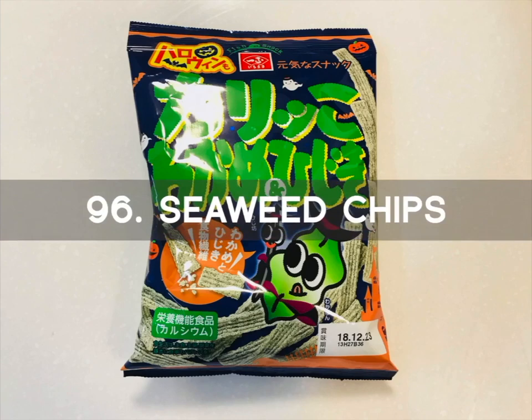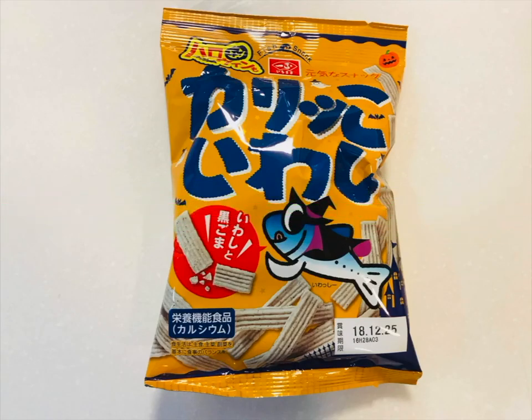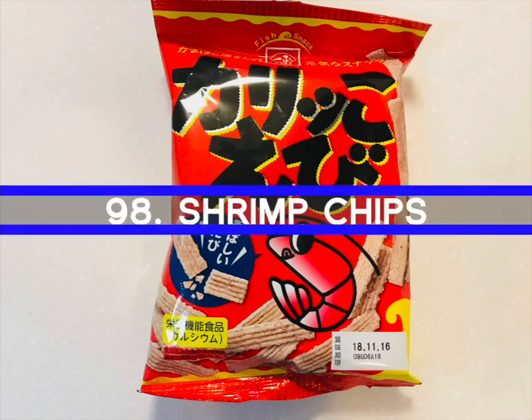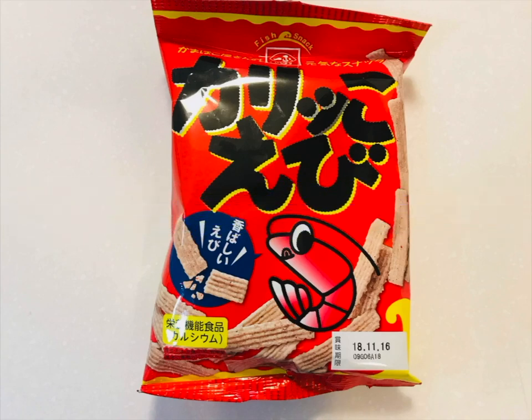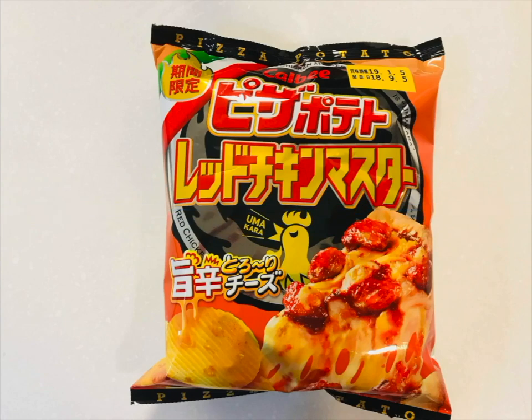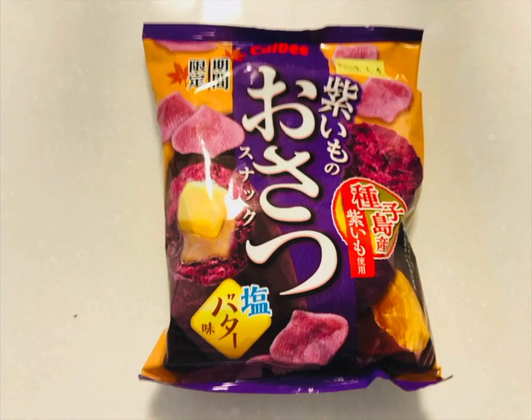Number 96 is Seaweed Chips — stick type snacks that combine fish, wakami, and heeji. Wakami is an edible seaweed while heeji is a brown sea vegetable in Japan. Number 97 is the Sardine Chips with crunchy and tasty sardine flavors. Number 98 is the Shrimp Chips — stick-like snacks with a nice tasty shrimp flavor. Number 99 is Pizza Red Chicken Chips. Having the taste of umami chicken, these pizza chips have a spicy and sweet taste. Uma kara translates as savory and spicy — uma from umami and kara meaning spicy. Number 100 is Sweet Potato Chips — spade shaped with a rich buttery taste.